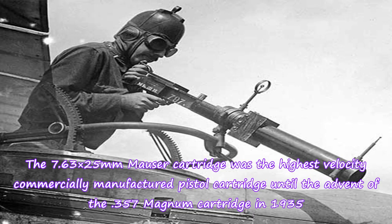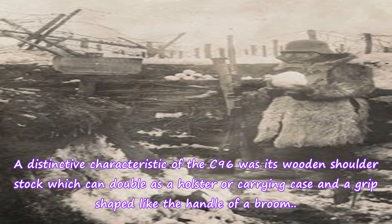The 7.63×25mm Mauser cartridge was the highest velocity commercially manufactured pistol cartridge until the advent of the .357 Magnum cartridge in 1935. A distinctive characteristic of the C96 was its wooden shoulder stock, which could double as a holster or carrying case, and a grip shaped like the handle of a broom.